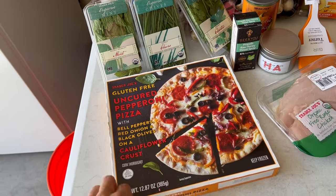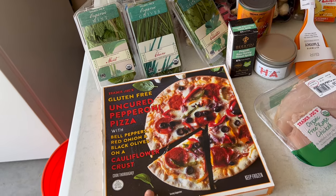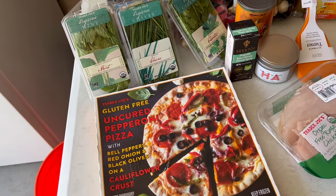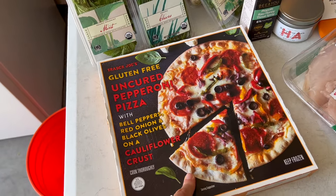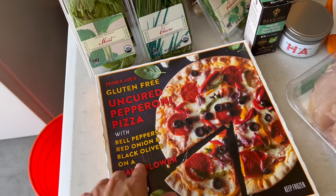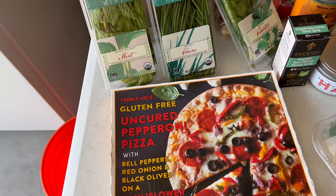This is a gluten-free crust — I think you've seen this before in some of my other Trader Joe's haul videos. It does have some dairy, so this is the only item I got that has some dairy. But if you can tolerate a little bit of dairy, I really love this pizza. I keep these stocked in the freezer. I got some fresh herbs — it's always nice.